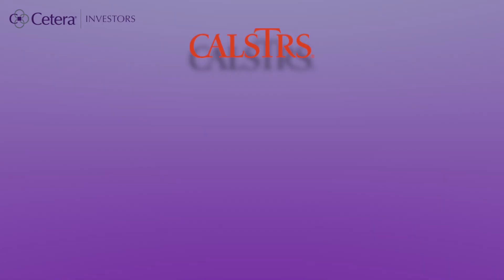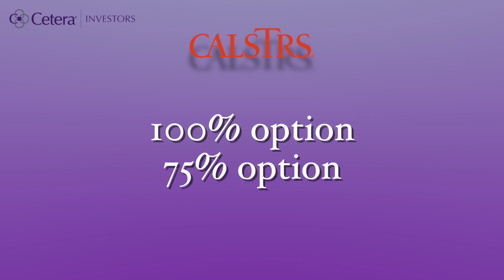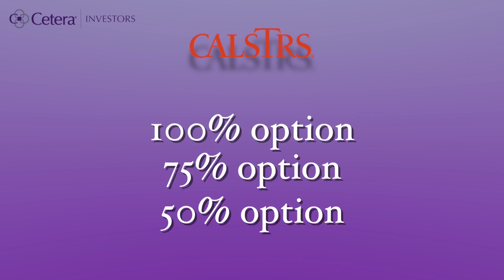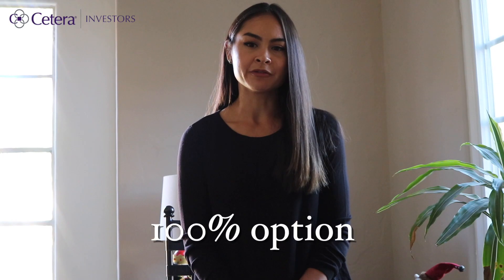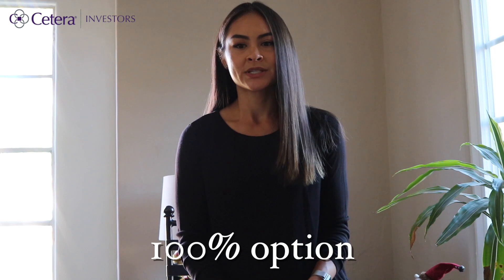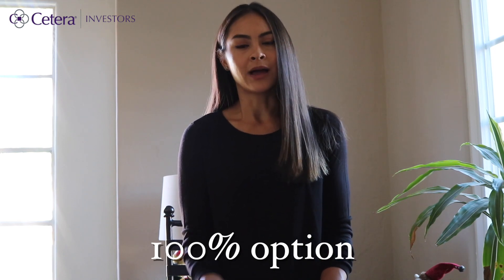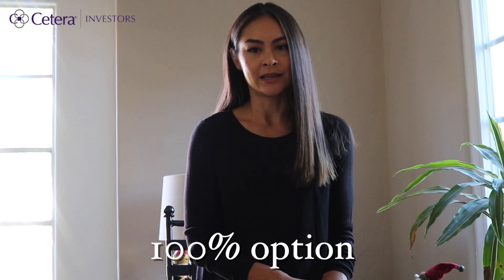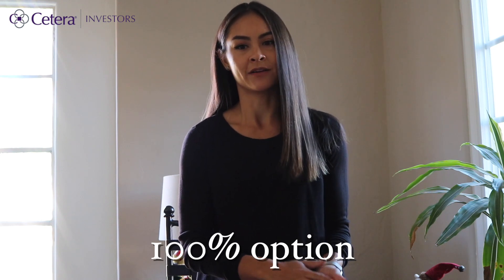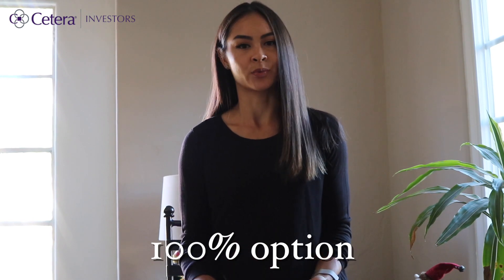The three survivor benefit options offered by CalSTRS are the 100% option, the 75% option, and the 50% option. The 100% option provides the most protection at the highest cost. You'll receive a lower payout, sometimes significantly, while you are alive in order to guarantee that your pension income will continue to your beneficiary for the rest of your pension benefit if you pass away.